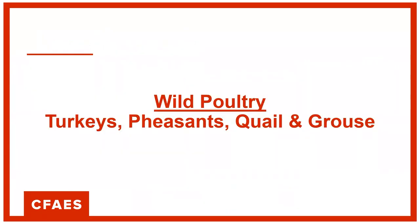Today I'm going to talk about the most known common birds of Ohio. We'll be talking about 51 of the most common birds. We'll start off with wild poultry — turkeys, pheasants, quail, and grouse.